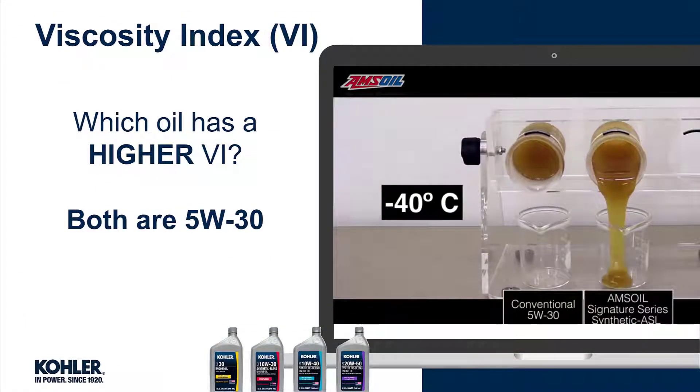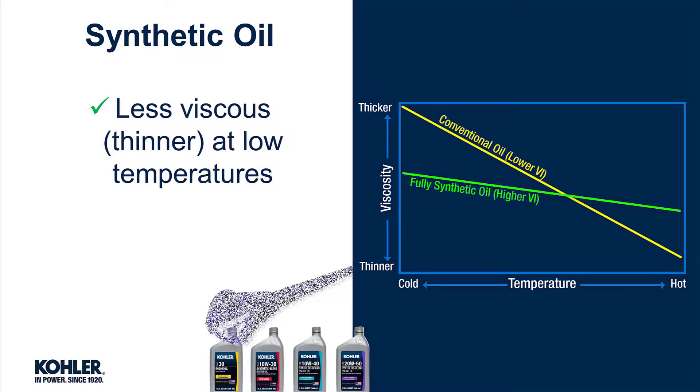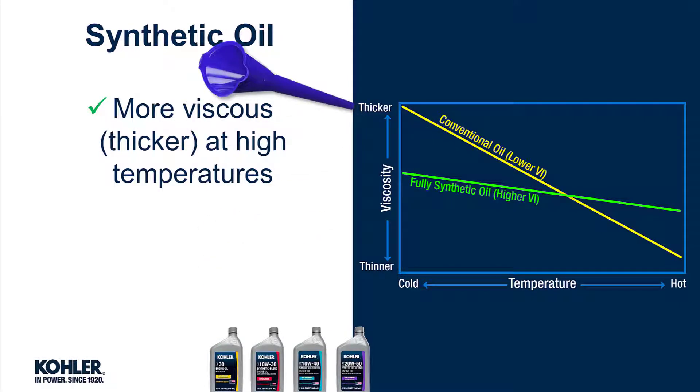As the video illustrates, it's easy to see the synthetic oil on the right has a higher VI, even though both are rated as 5W30. A higher VI means the oil is less viscous, or thinner at low temperatures, and more viscous, or thicker at high temperatures.